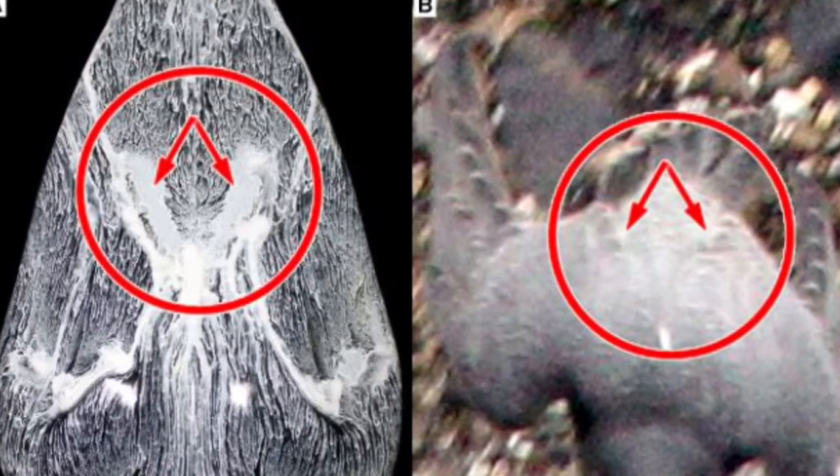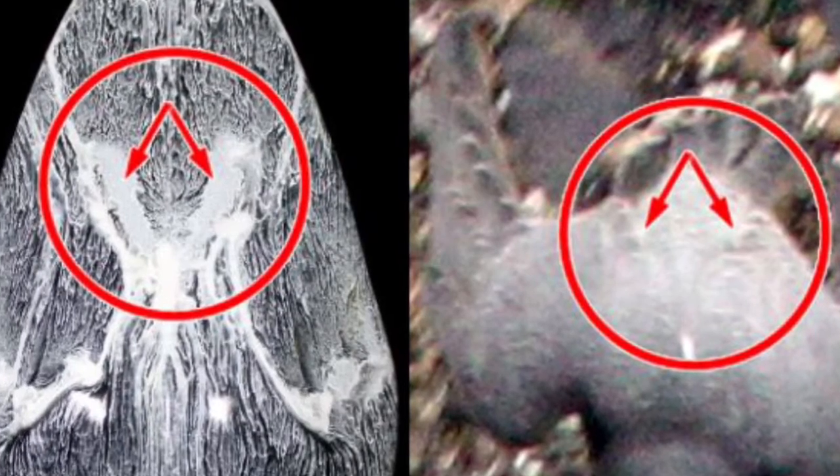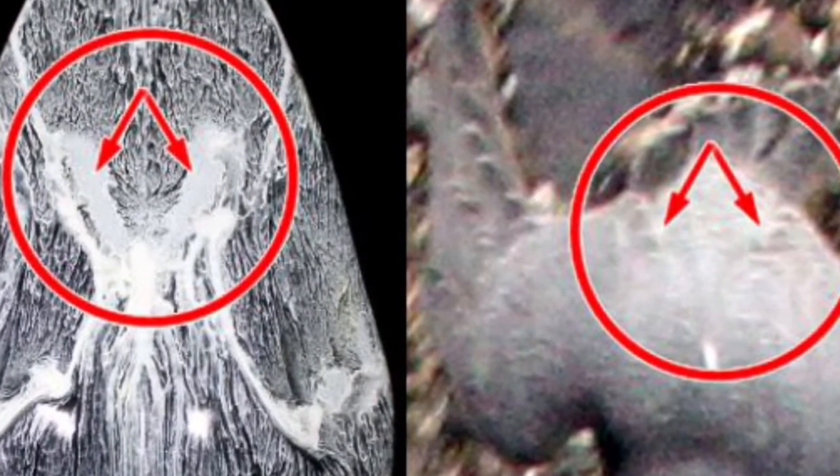Another feature allowing falcons to be maneuverable and streamlined is a pretty recently found one. Scientists have found that falcons raise tiny little feathers on their back to keep them maneuverable and streamlined while they are diving.